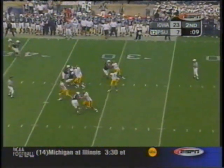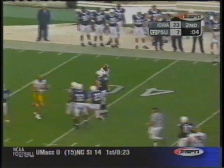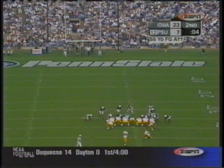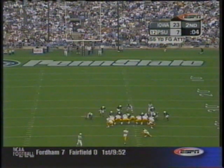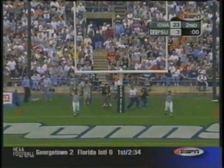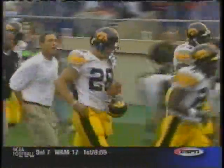First and ten, Banks back to pass. Has Clark — Clark's still on his feet and finally brought down to the 37-yard line. Nate Kading in to attempt a field goal from 55 yards out. Plenty of leg on this — it's good! 13 consecutive field goals for Kading, and that's a career-long. What a play to take into the locker room for Kirk Ferentz, the head coach of the Iowa Hawkeyes. They lead 26-7.